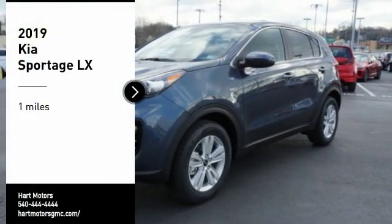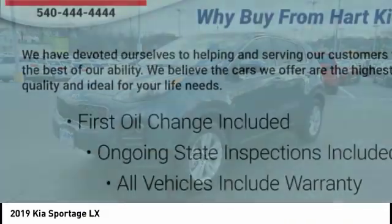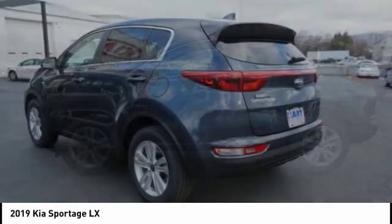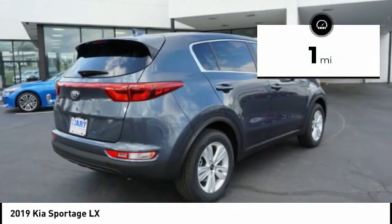Looking for the right vehicle? Check out the 2019 Sportage. With its sleek and stylish exterior and its roomy, feature-laden interior, the Sportage both looks good and performs well on the road. This vehicle has less than 100 miles.